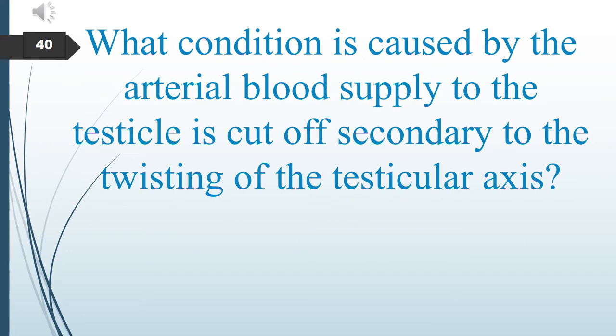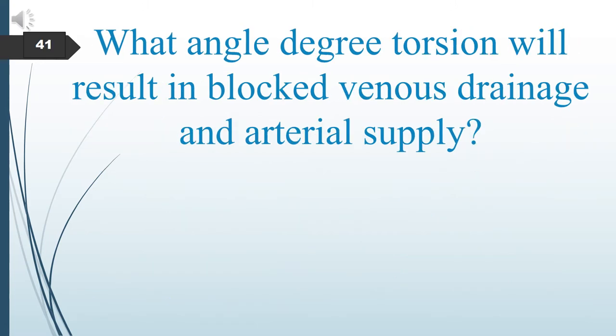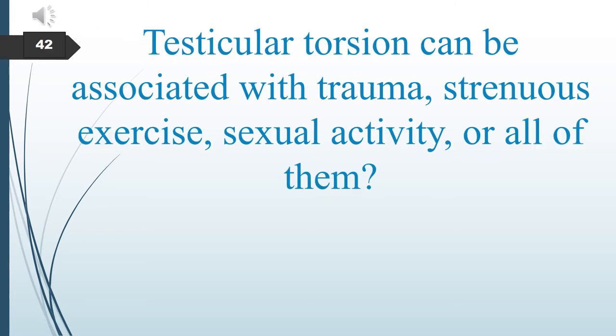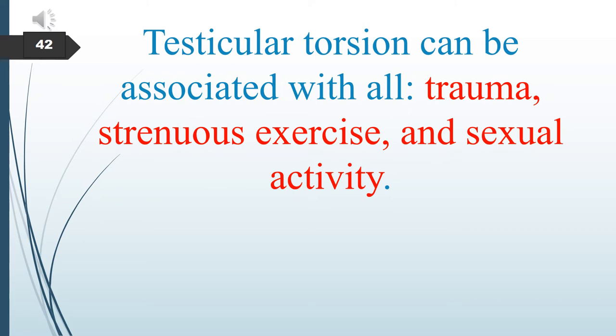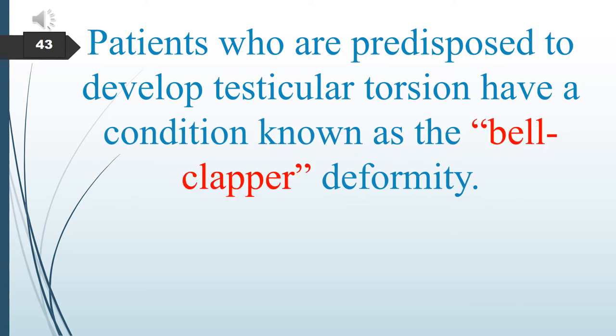What condition is caused when the arterial blood supply to the testicle is cut off secondary to twisting of the testicle? It is called testicular torsion, also known as spermatic cord torsion. A 300-degree angle torsion will result in blocked venous drainage and arterial supply. Testicular torsion can be associated with trauma, strenuous exercise, or sexual activity. Patients predisposed to testicular torsion have the Bell-Clapper deformity.